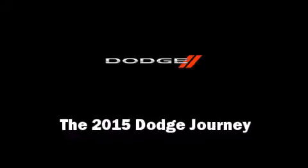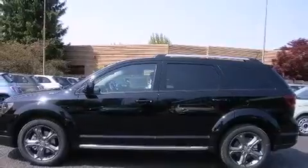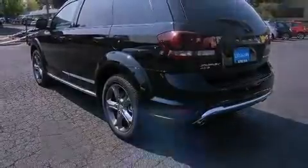Take command of the road in the 2015 Dodge Journey. Smooth gear shifts are achieved thanks to the refined six-cylinder engine, and for added security, Dynamic Stability Control supplements the drivetrain.